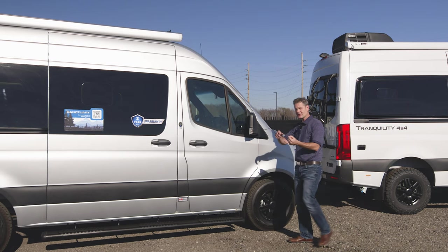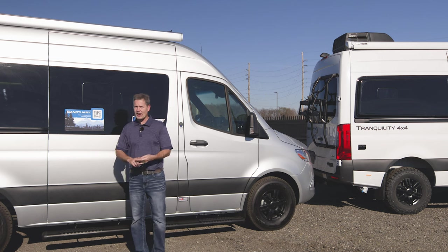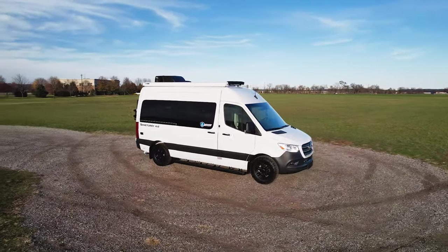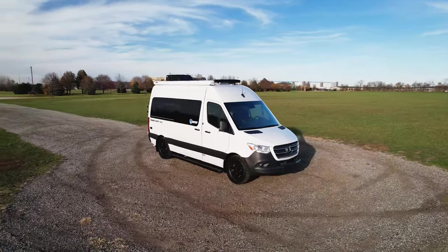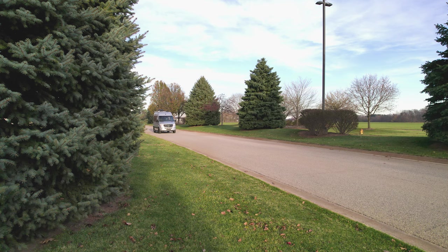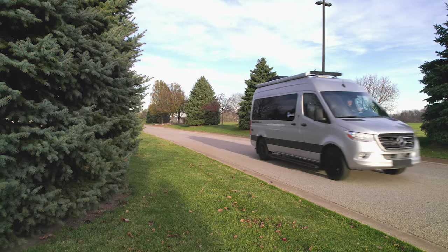Mercedes knows how to build a safe, reliable, dependable, all-weather rear-wheel drive chassis. The rear drive setup on this Mercedes Sprinter offers a number of benefits. It's priced less than its 4x4 counterpart, it's more fuel efficient, and it weighs less so you can carry more and tow more.